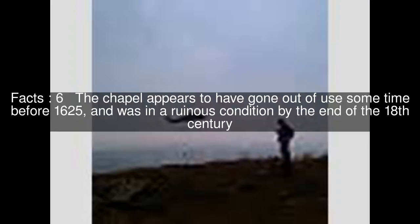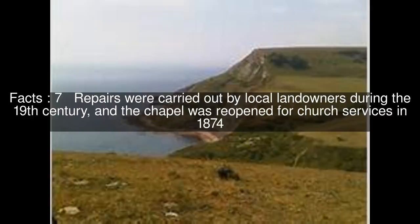The chapel appears to have gone out of use some time before 1625, and was in a ruinous condition by the end of the 18th century. Repairs were carried out by local landowners during the 19th century, and the chapel was reopened for church services in 1874.